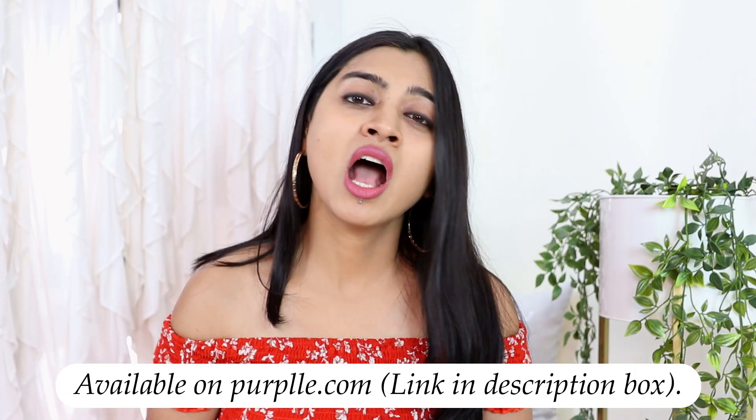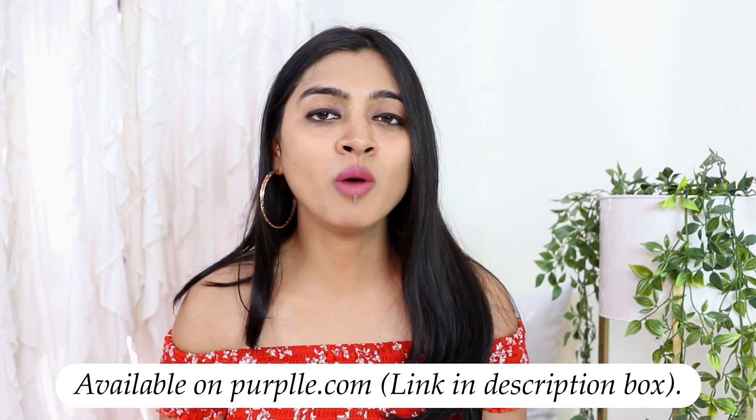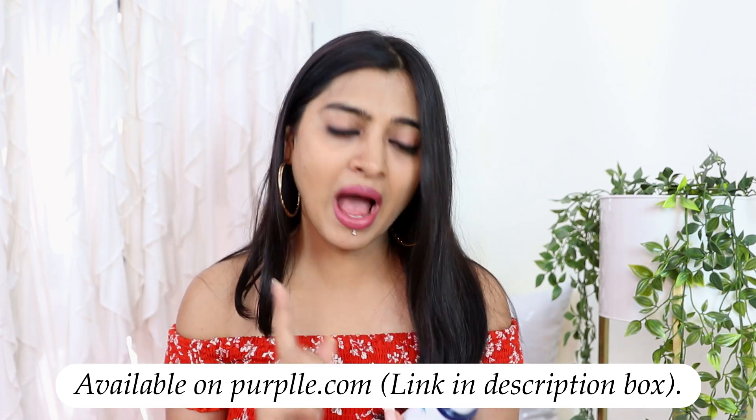All the products I'll be using today are from the same brand, DermDoc. It's a very science-based brand — not your fancy, jazzy beauty brand — very sensible and quite affordable too. I'll take you through the products one by one. In case you want to check out or pick up these products, they are all available on purple.com. I'll share the links and details in the description box below.